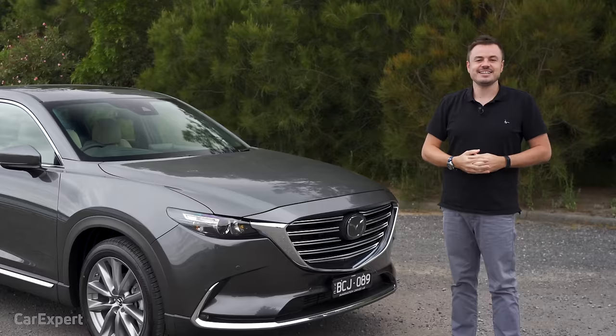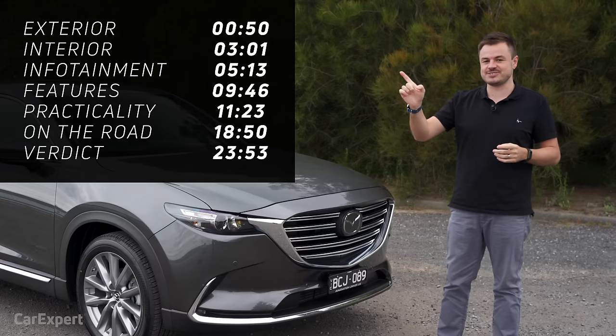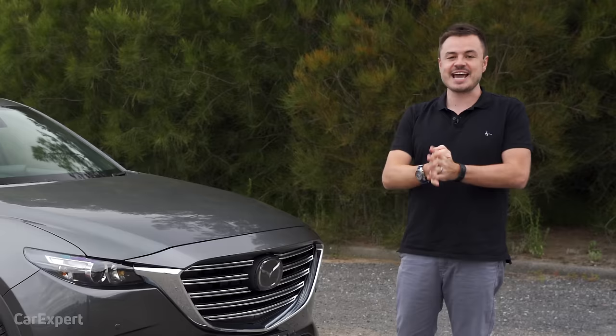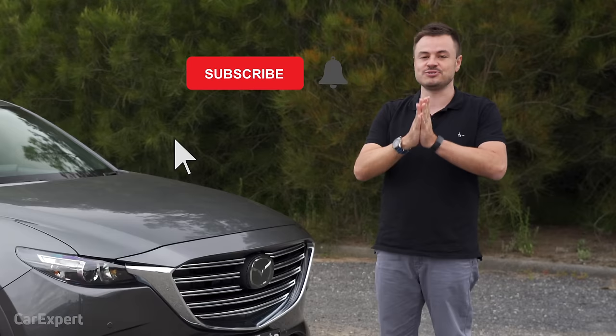You can skip ahead to the section you're interested in using the time codes above, or if you're watching this on YouTube, scroll down to the description and you'll see all the time codes. And if you haven't done so already, we'd love for you to subscribe to our channel and hit the bell icon so you can see all the new cars that we're driving.